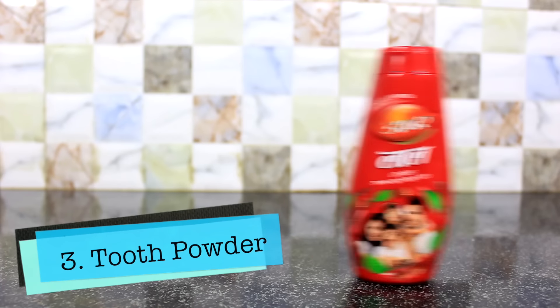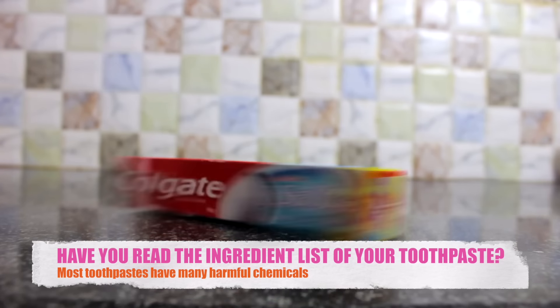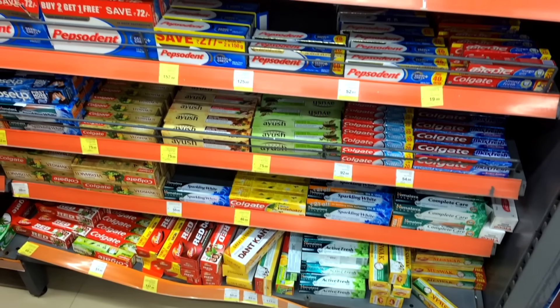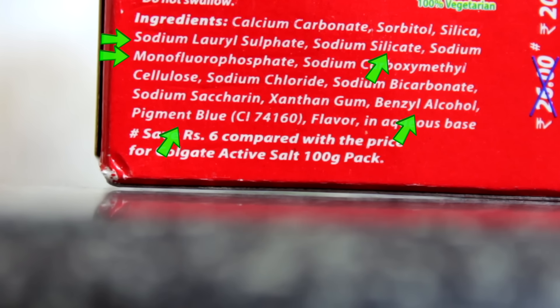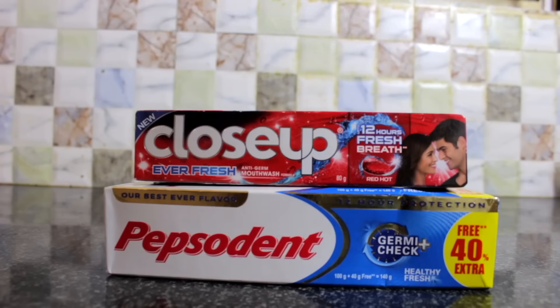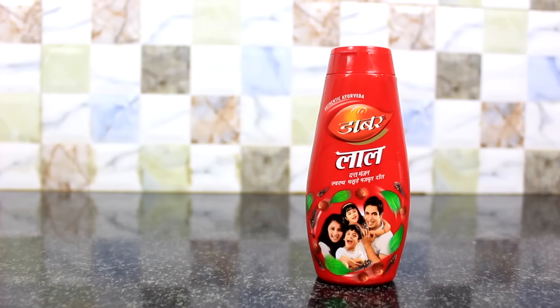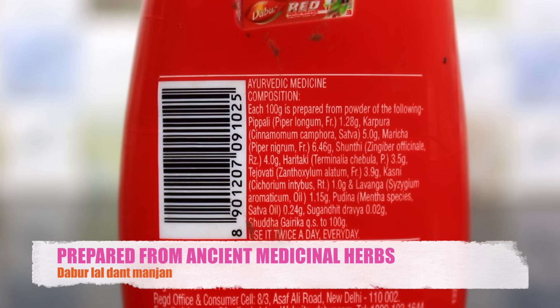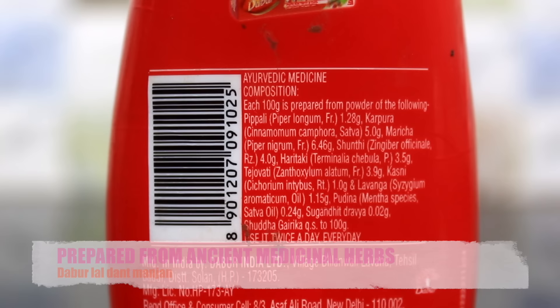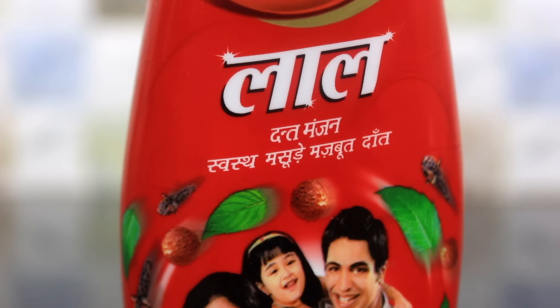Number 3 on the list is Dabur Lal Dant Manjan. Have you ever gone through the ingredient list of the toothpaste that you have been using? Most toothpaste in the Indian market are loaded with harmful sulfates, silicates, alcohols, synthetic colors and flavors. Considering this, it is high time that we start using safer options and Dabur Lal Dant Manjan is one of them. Being in the Indian market for a very long time, this tooth powder is prepared from ancient Ayurvedic herbs like clove oil, pudina, camphor, pippali and tomar beej. The typical Ayurvedic composition without any harsh chemicals has medicinal properties whose regular usage will naturally keep your gums strong and teeth white.